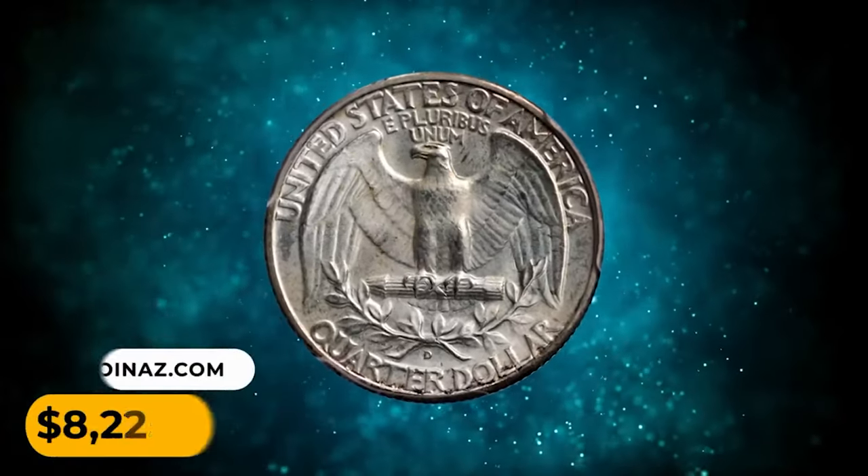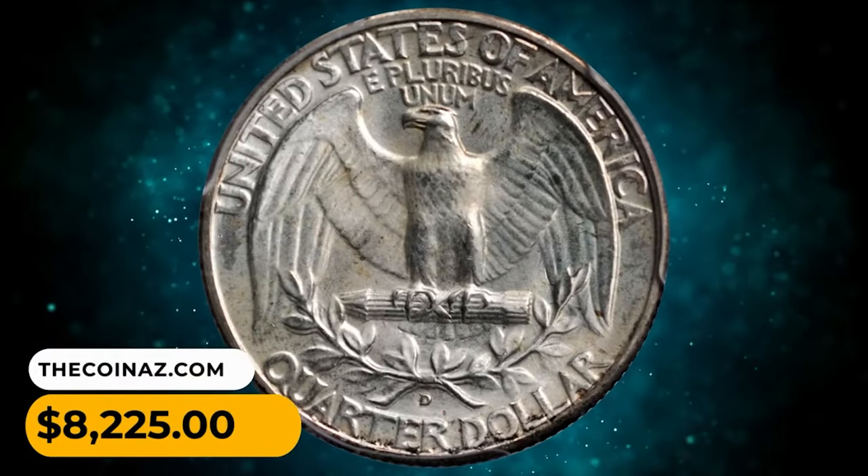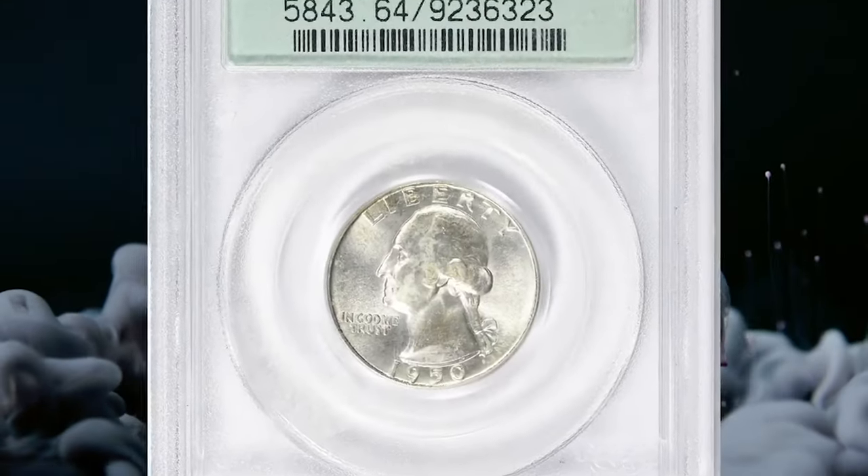The surfaces are clean and mark free. It ended up selling for $8,225.